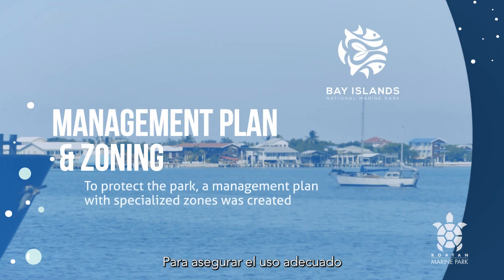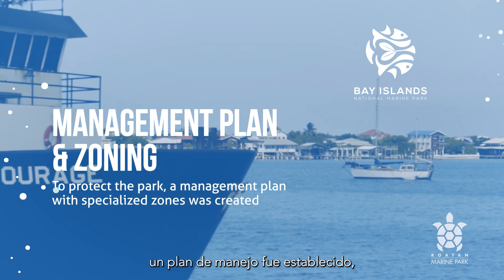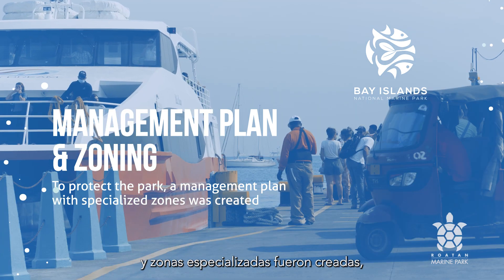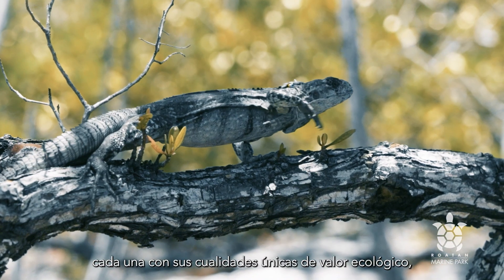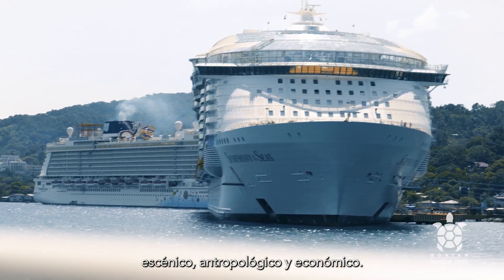To ensure the proper use and protection of the Bay Islands National Marine Park, a management plan was put in place and specialized zones were created, each with its own unique qualities of ecological, scenic, anthropological and economic value.